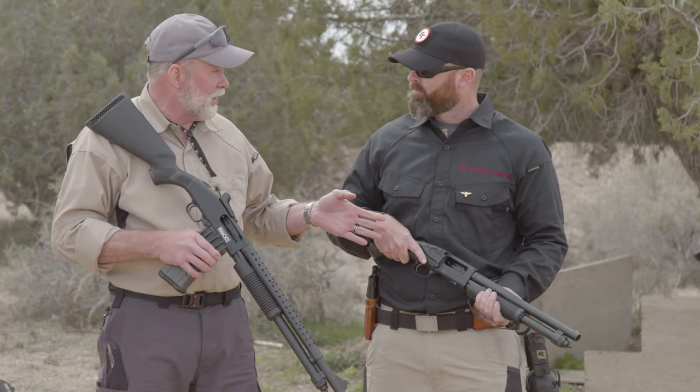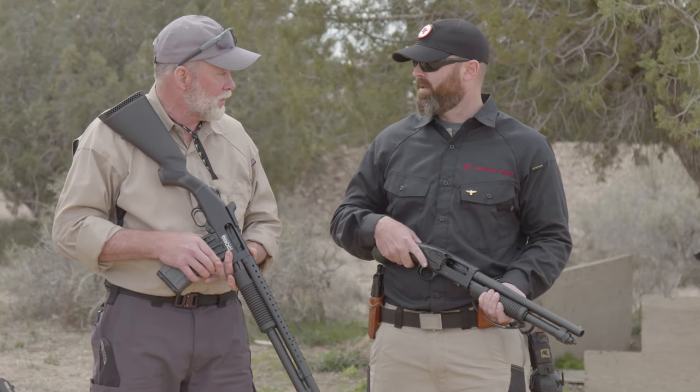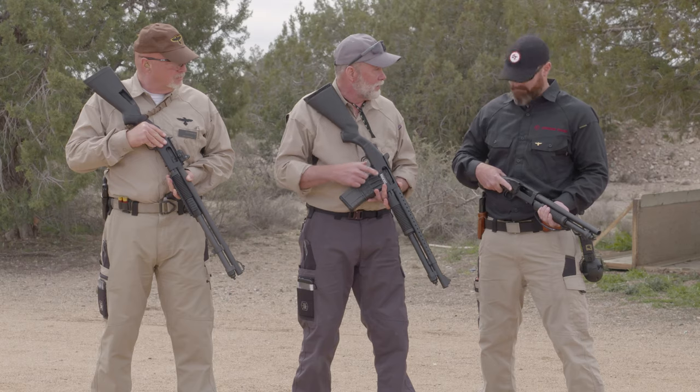Target focus shooting again — you don't have to focus on the sight. You look at the target, look for the green dot, slap the trigger. Red or green laser, your choice.